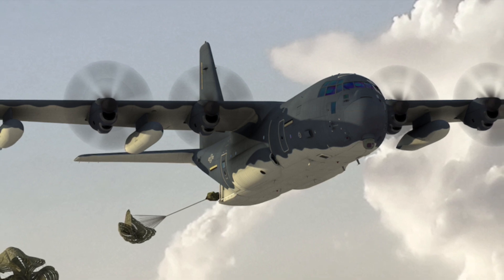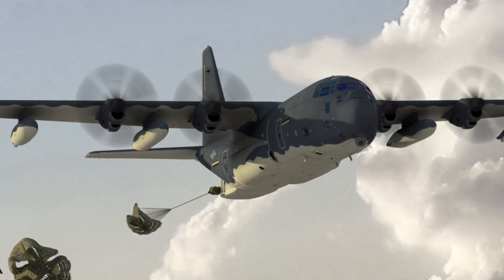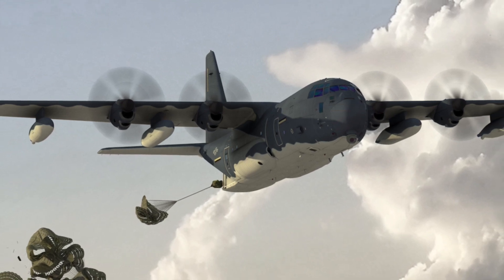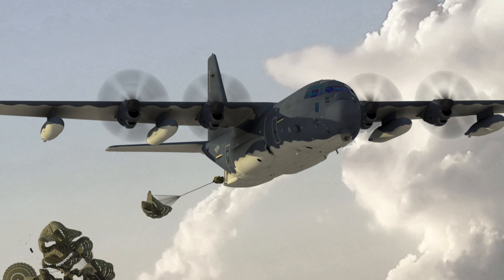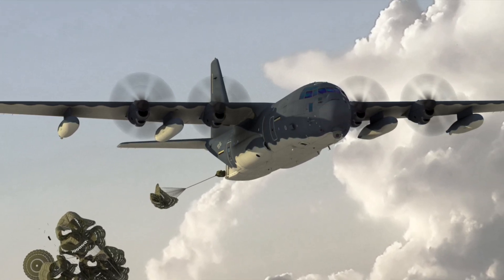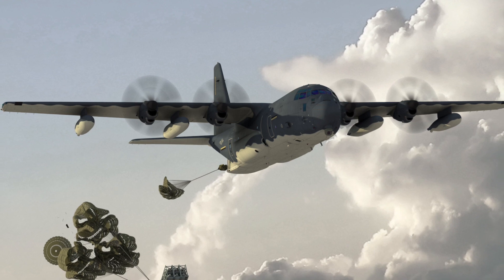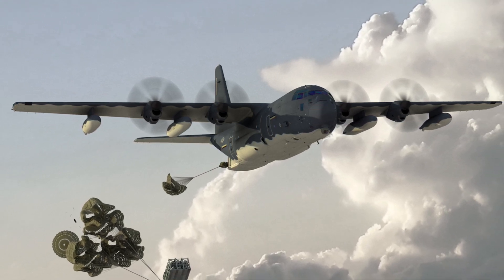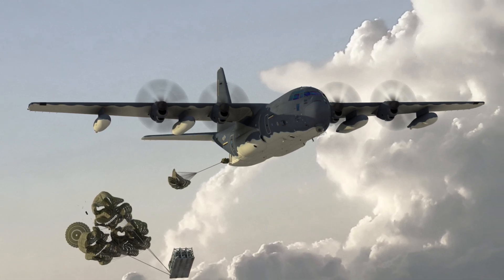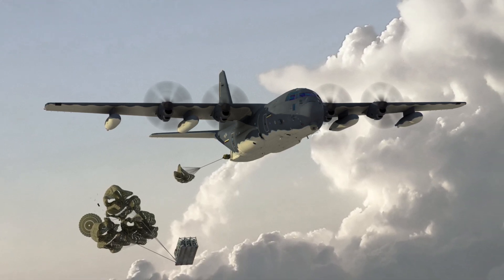Airlifters are equipped with rear ramps that can be opened in-flight to airdrop cargo pallets, and the Rapid Dragon program takes this a step further. Lockheed Martin stated that in the tests, the Rapid Dragon munition pallet was dropped from a C-17 and an EC-130J at an operationally relevant altitude. Once released and stabilized by parachutes, the munition pallet released surrogate missiles in quick succession — the missiles drop vertically, deploy their wings, ignite their motors, and fly to their targets.